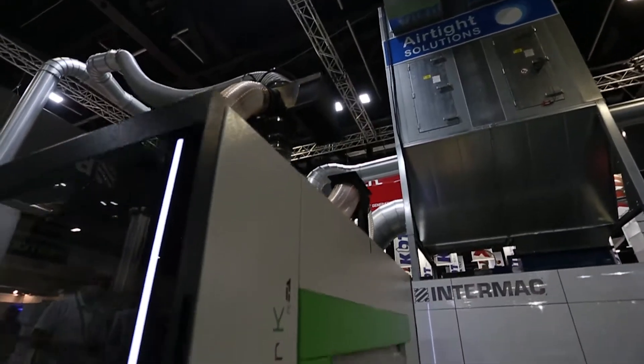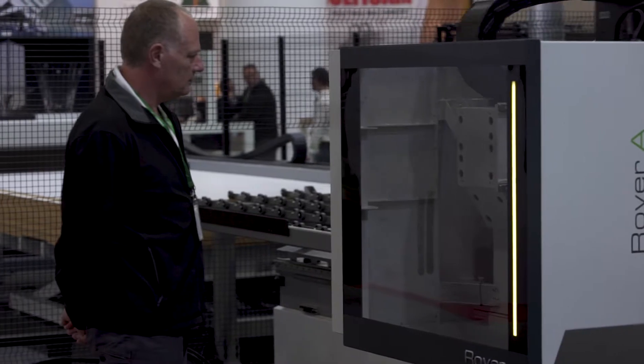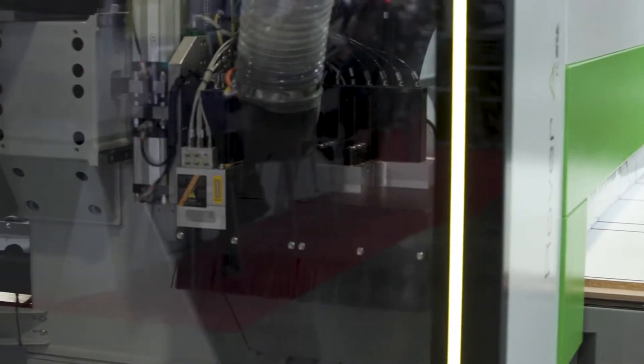It is important for the performance of the machine to have a system which works. We've been working with Airtide for many, many years and they always seem to come up with the goods. Even in very tricky situations where height may be a problem, they always seem to come up with a solution.